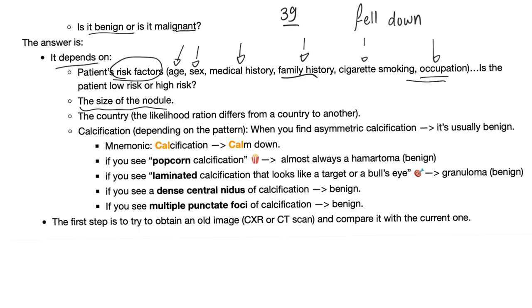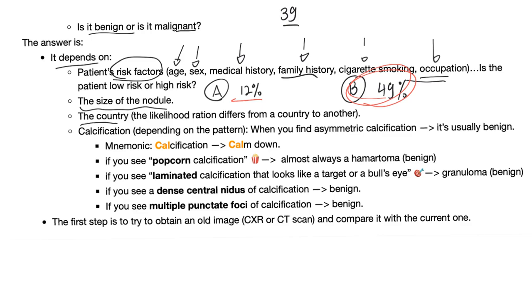The size of the nodule matters — the smaller the better. The country you live in also matters. For example, in Country A, a solitary pulmonary nodule is malignant in 12% of cases. In Country B, it may be malignant in 49% of cases. If you're practicing medicine in Country B, you'll take solitary pulmonary nodules more seriously.